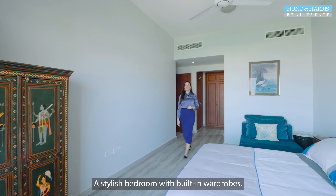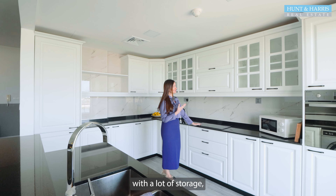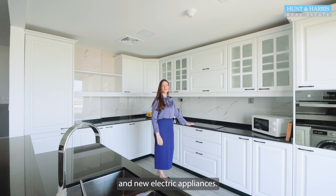A stylish bedroom with built-in wardrobes. A bright and modern kitchen with a lot of storage and new electric appliances.